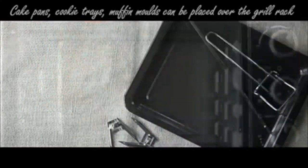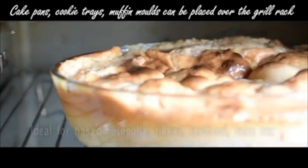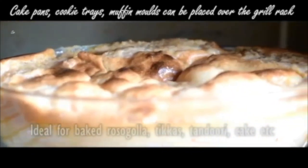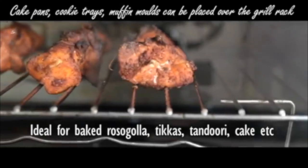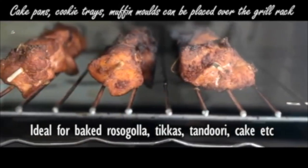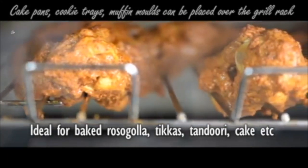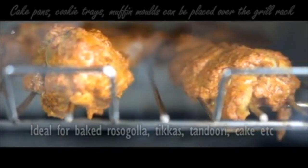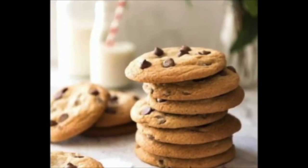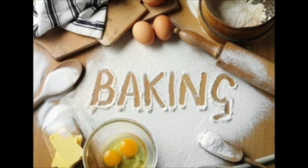An OTG can reheat, keep warm, grill, barbecue, and most importantly bake food items. An OTG is basically a baker's delight — you can bake crisp tasty cookies, spongy brown muffins, and other kinds of food to perfection. OTGs are renowned for the delicious and wonderfully mouth-watering food they produce, not for the speed of cooking.